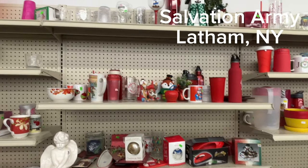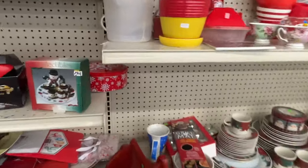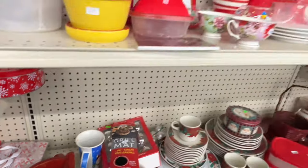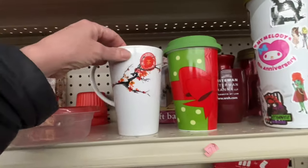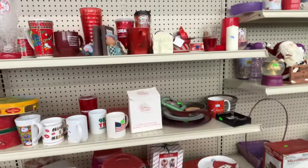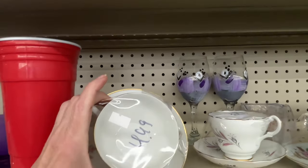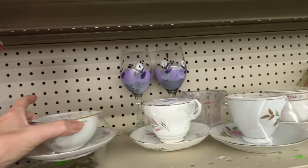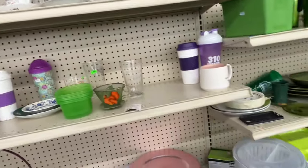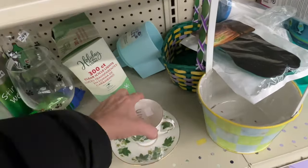All right everyone, we are now in the Salvation Army thrift store in Latham, New York, in the home goods section in the way back of the store. Everything is set up by color. I skipped over the very first section because there were a couple of shoppers there. Cups and saucers here are $4.69, and over at Goodwill as you just saw they are $1.99. I didn't see anything I was interested in grabbing today.